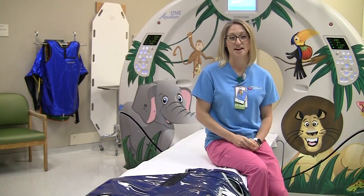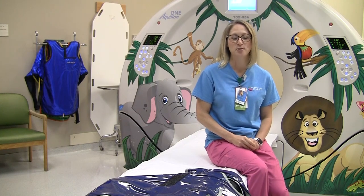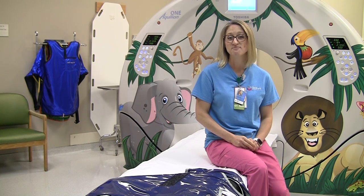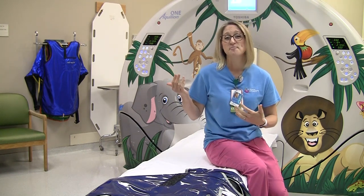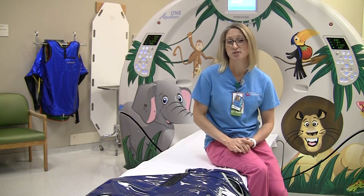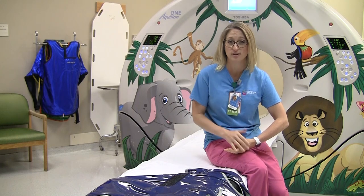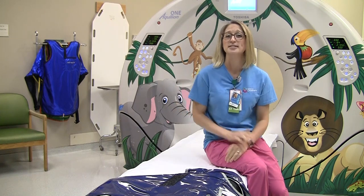Are you ready to answer some questions from our patients and families? Of course. First one is: is the CT scanner loud? Not really. I don't know if you can hear it in the background behind me, but it's kind of a quiet hum. We liken it to a washer-dryer type of sound. It's definitely not like an MRI — it doesn't clank, it doesn't beep. It just has this constant hum.